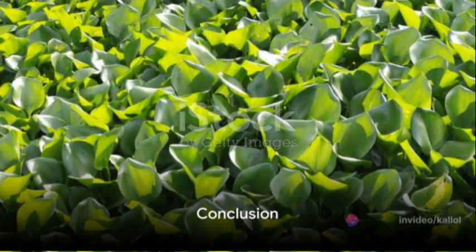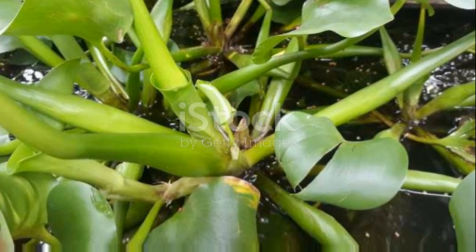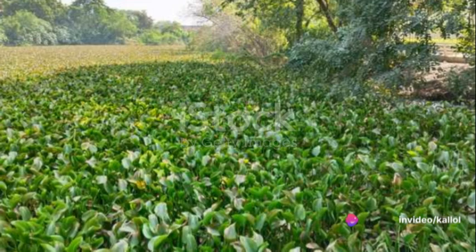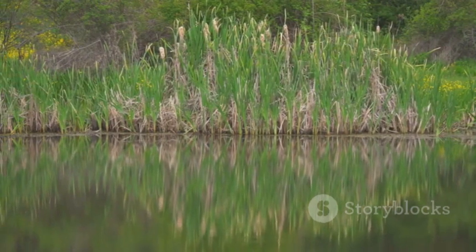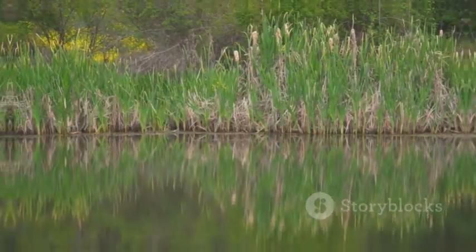In short, the water hyacinth is a complex plant. While it does offer potential benefits, especially in water purification and possibly in traditional medicine, its invasive tendencies often overshadow these advantages. Therefore, the control and management of this species remain critical to maintaining balanced ecosystems worldwide.